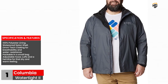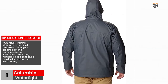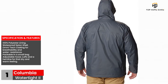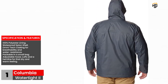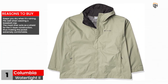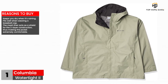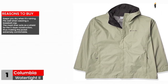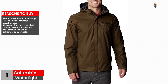Specifications and features: 100% polyester lining, waterproof nylon shell, Omni-tech coating for breathability and water resistance, packable in a small bag, adjustable hood, cuffs, and a hemline for that dry and warm feeling. Reasons to buy: keeps you dry when it's raining, fits well when wearing a baseball cap, the mesh liner acts as a shield for the two-layer construction making the jacket extremely comfortable, and features pockets for that extra warmth.